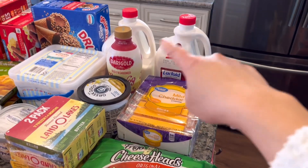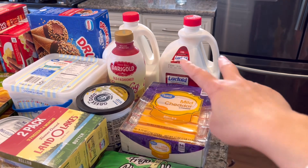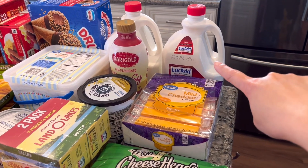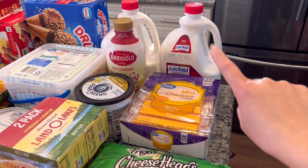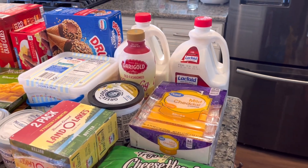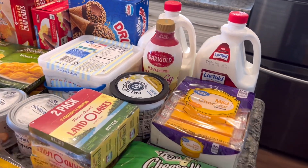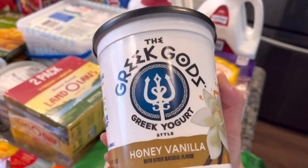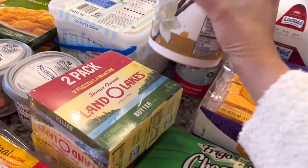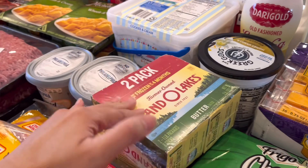We have some milk — I put more in the fridge so it wouldn't go bad. We got the lactose-free one because it lasts a long time and doesn't give me a stomachache. We also have eggnog my husband picked up, Greek yogurt, and butter sticks.